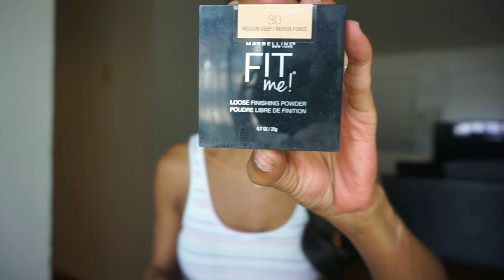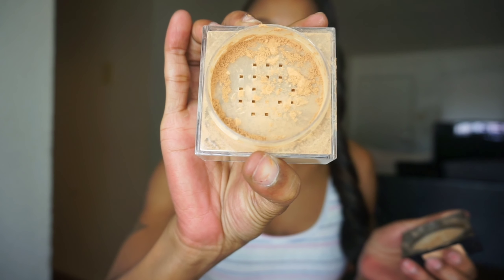The next oldie but goodie is the Maybelline Fit Me Loose Finishing Powder in the shade Medium Deep. This retails for $7 and it is a mineral-based formula that helps control shine, smooths skin texture, and provides lightweight translucent coverage. It can be used alone or over foundation. I use it with a foam sponge — I never apply my powder with brushes. I love this powder; it blurs the heck out of your pores, it's very finely milled so it doesn't go on clumpy.